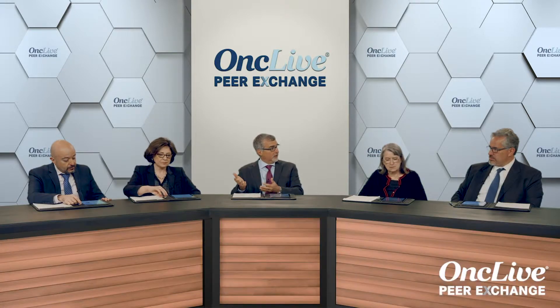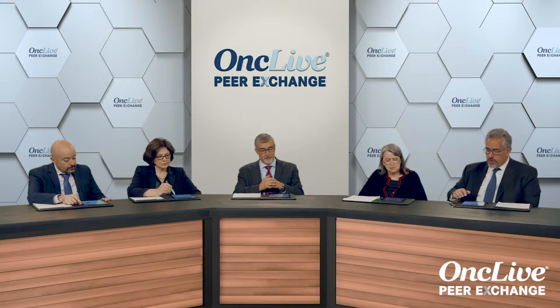We do know that this is a JAK2-driven disease. JAK inhibition as a strategy in PV is very logical based on what we know with the disease.